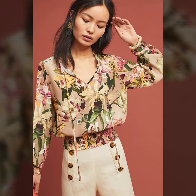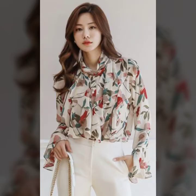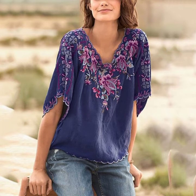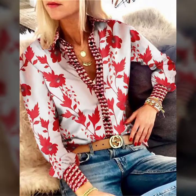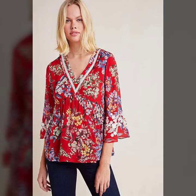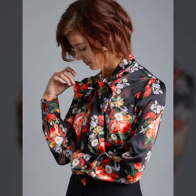Watch the video till the end and get all the beautiful and latest designs of the floral blouses. We have been posting many videos on blouses, sleeves, and floral things. Every video is different from all other videos and every design is different, because we don't repeat any design — every design is new every time.